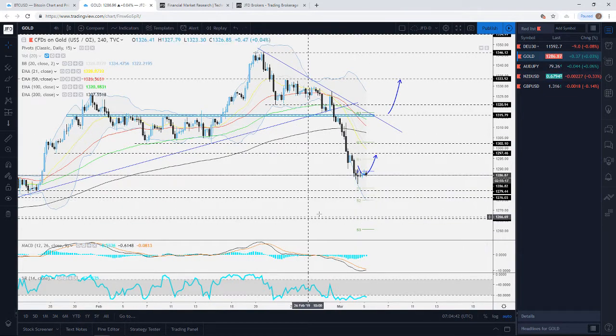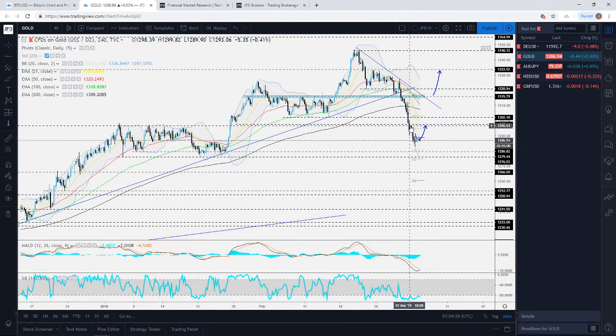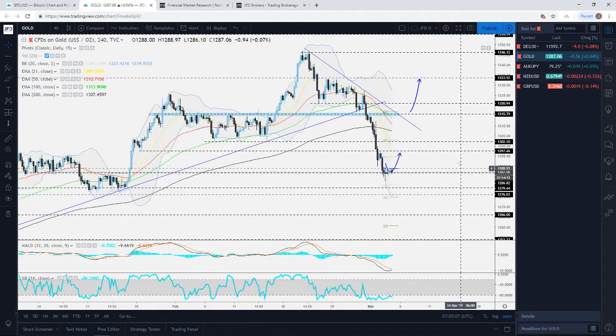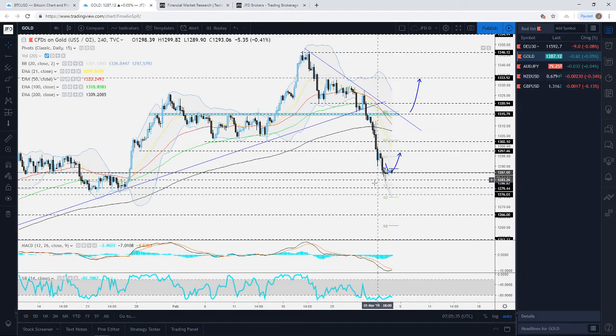Gold is another very interesting instrument. Yesterday I was covering this in my espresso session and telling you to keep a close eye on this key area of support near the 1286–1287 zone. You can see the commodity managed to travel lower and test this area. For now we could see a bit of a retracement to the upside, possibly hitting the 1297 level — this is where it could reach its 21 EMA. Be very cautious as we're quite extended to the downside on the four-hour chart, but the momentum remains more to the downside.